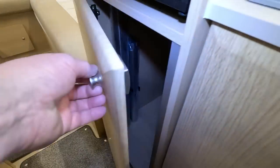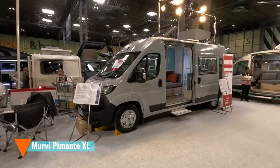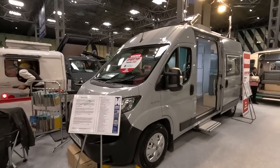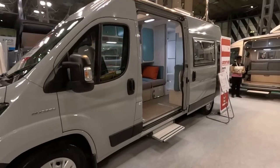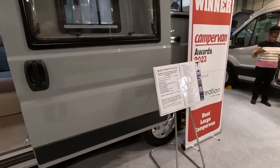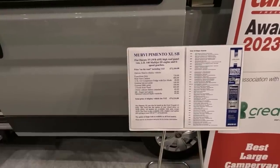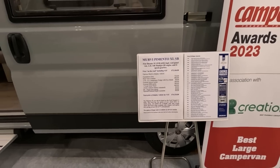More cupboard space there. I like that. So what we've got here is the Mervi Pimento XL. It's a camper van awards winner 2023 — best large camper van. We're on stand 5020 here. Let's have a look at the specs first. £72,000 on the road price. Expedition grey. Rear view camera, shower point, 175 watt solar panel, and 150 amp lithium battery — so that's good.